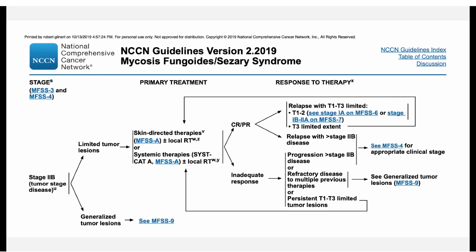For the tumor stage, with limited tumor stage disease, the one skin-directed therapy most often considered is local radiation; otherwise it tends to be moving on to systemic treatment.